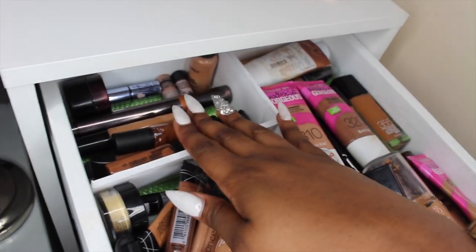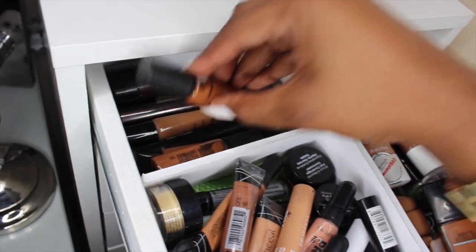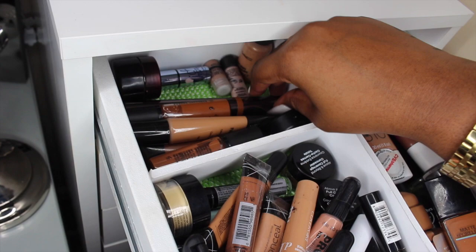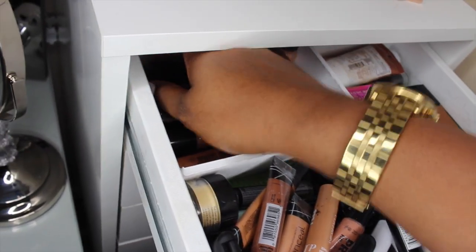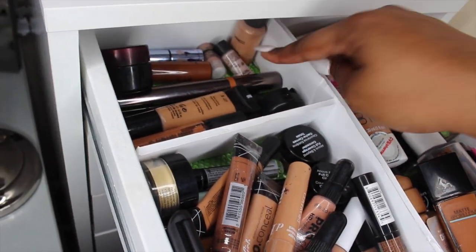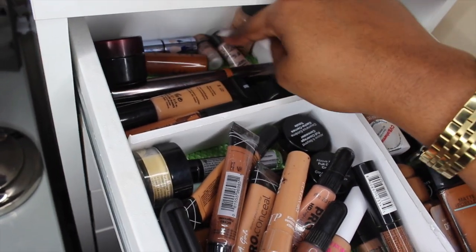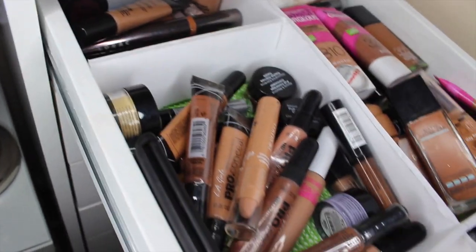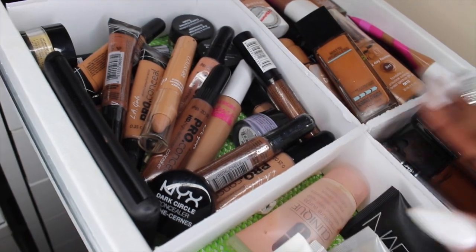Back here in this little compartment I have all of my higher-end concealers — MAC, Makeup Forever, more MAC, a LORAC touch-up pen, a Kevin Aucoin product, and some MAC Liquidlast drops which are like liquid illuminators. The dividers I actually made myself out of foam board — it's a little bit sloppy but it was a lot of hard work.